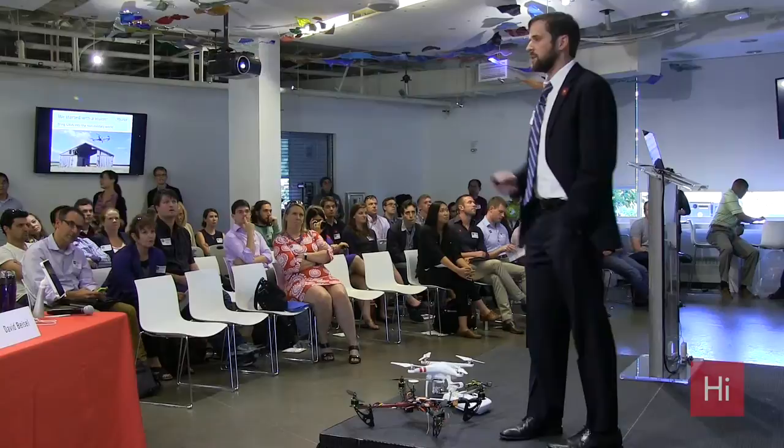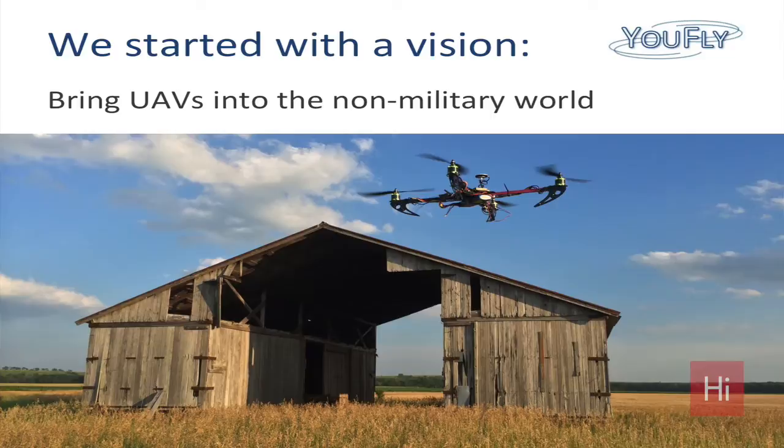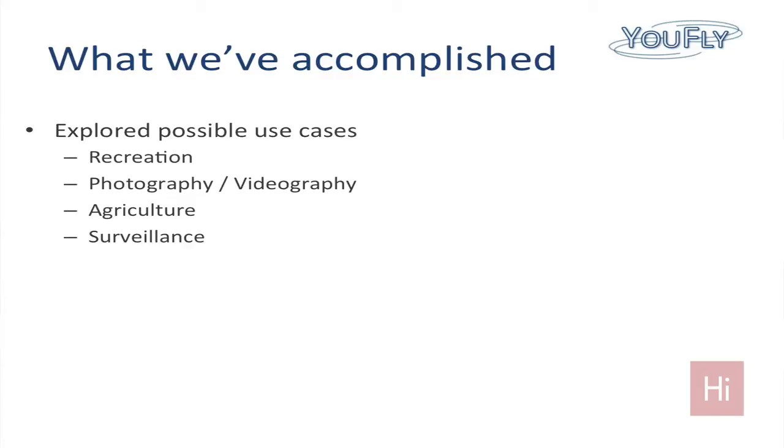And we want to change that. So we started this summer with a simple vision: bring UAVs into the non-military world and make a commercial industry out of them. And we've been really busy — over the summer we've explored all of the different possible use cases.